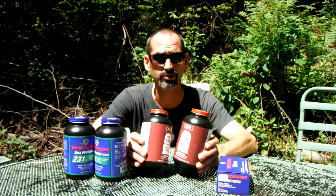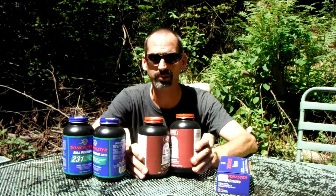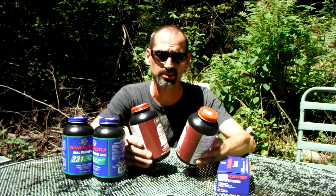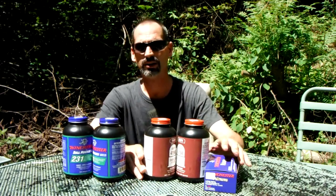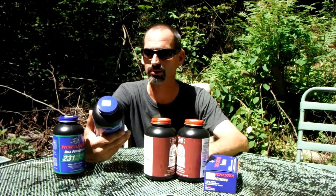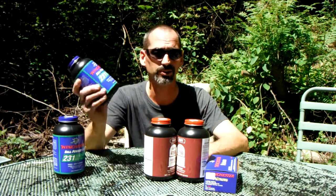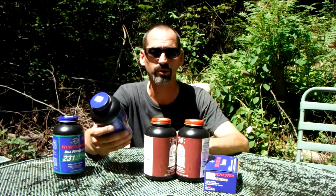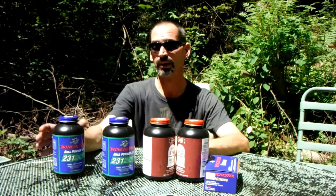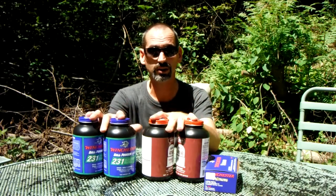4198 is a good, pretty versatile powder — you can load .223 reduced loads with it and I think you can go all the way up to .30-06 or so. And 231 is just a good all-around normal-velocity pistol powder, from .32 auto or .25 auto up through .44 Special, .45 Long Colt, and similar.